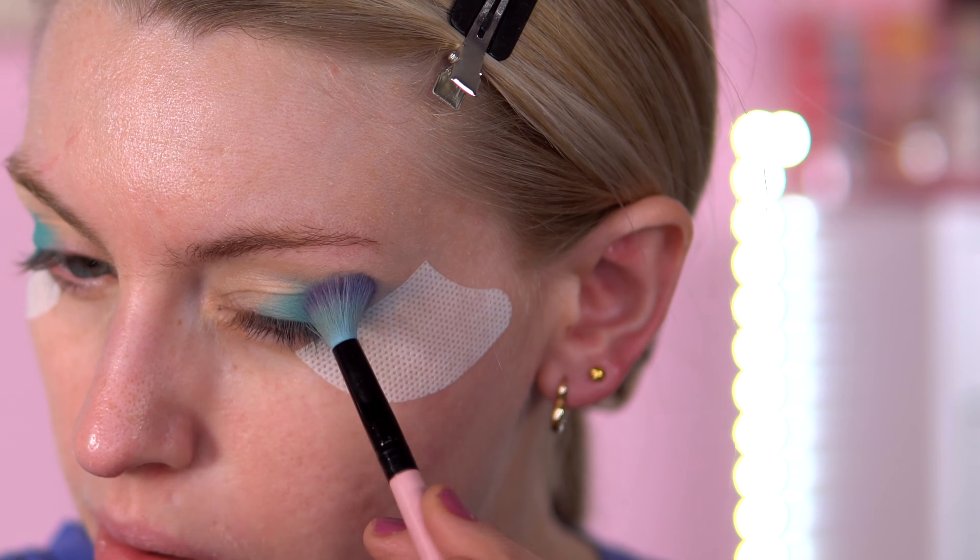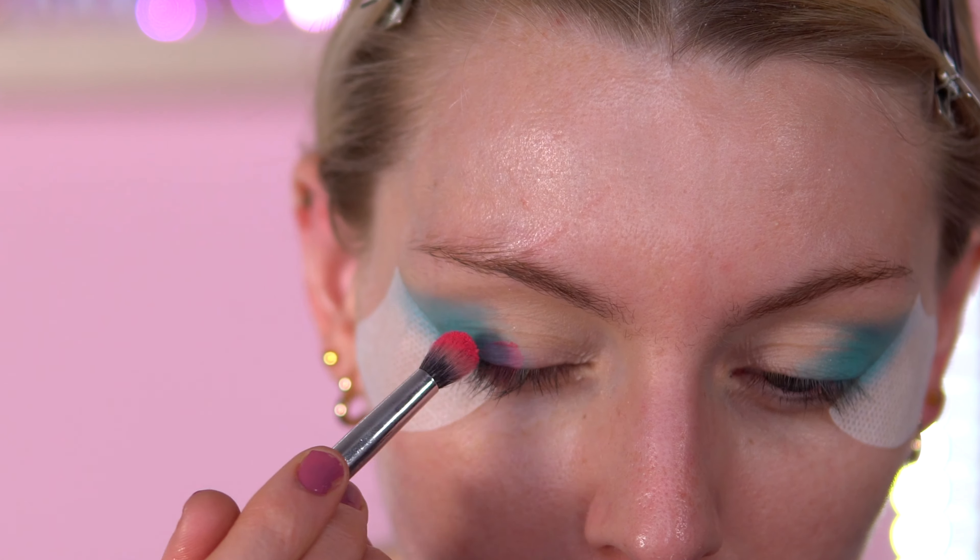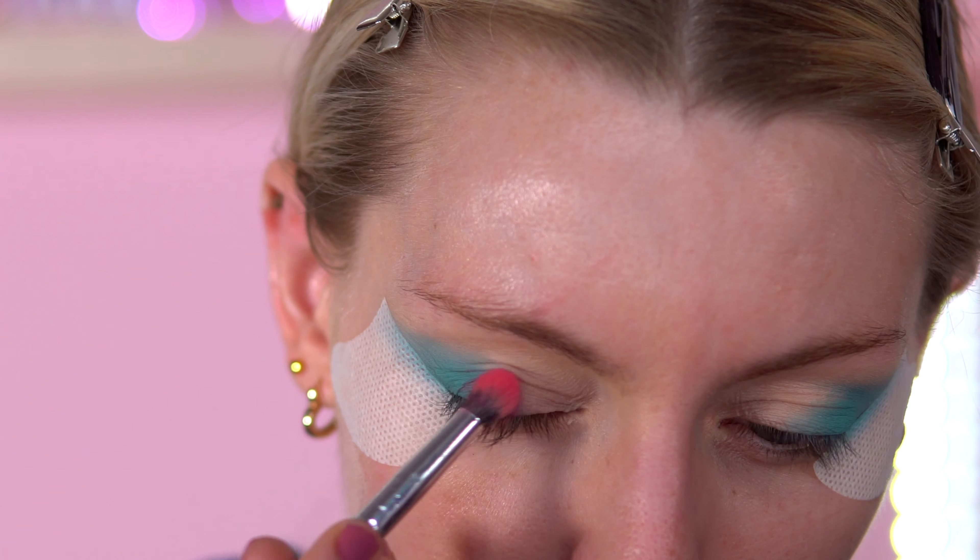It all blends into one anyway. I've done this look wrong — I wasn't meant to start with the blue, I was meant to go with pink. Oh well! So I'm going to go with Macarons now and put this on the middle of the lid. I feel like I've done this kind of look before.